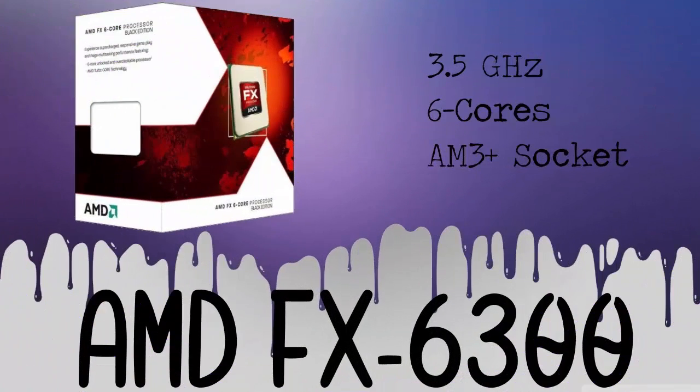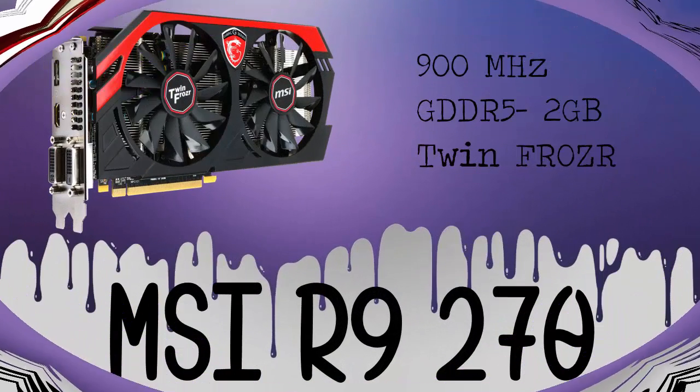For the CPU of this build, we will be using the AMD FX-6300. It's clocked at 3.5 GHz, it has 6 cores, it's an AM3 Plus socket, and it costs around $95.